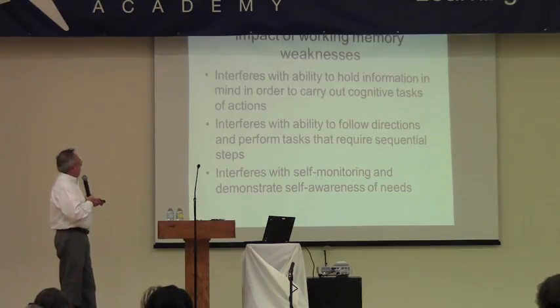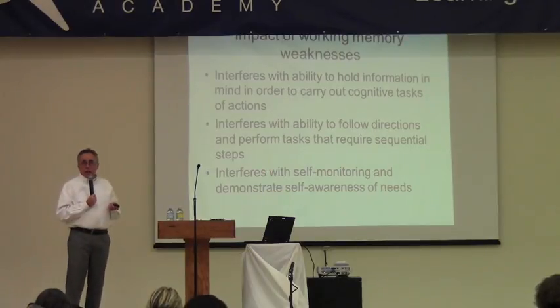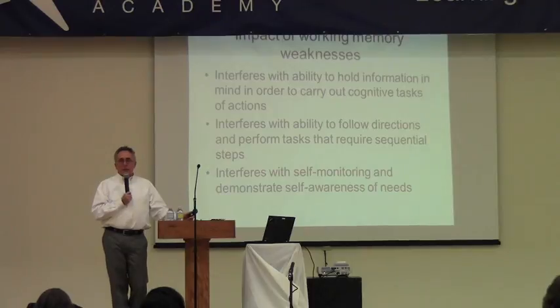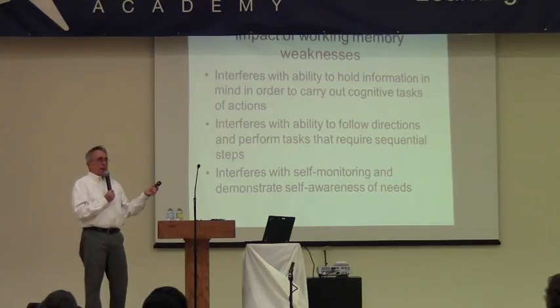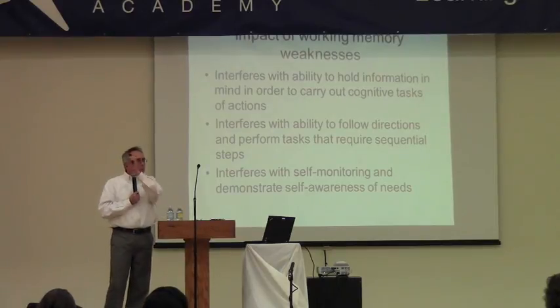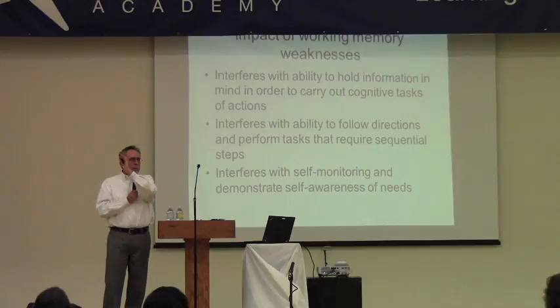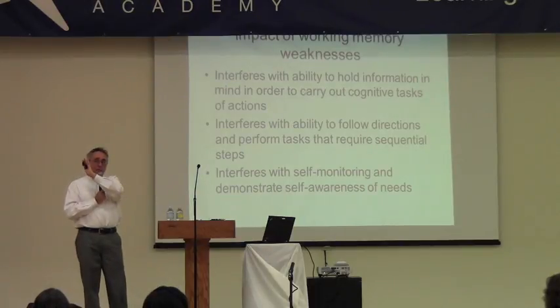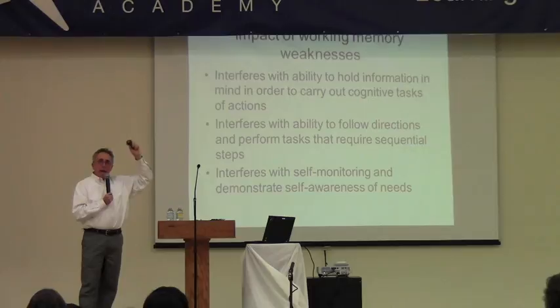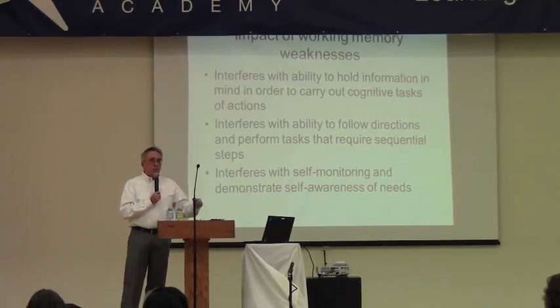Working memory weaknesses can interfere with holding told information in mind and following directions in the classroom. If a teacher says turn to page six, answer the odd items, circle the correct verb tense, and put it in your folder — a student with working memory problems may start to lose track. That's the kid who raises her hand to ask again, does nothing, or looks at their neighbor's work to see what they're doing — which is actually a good strategy.